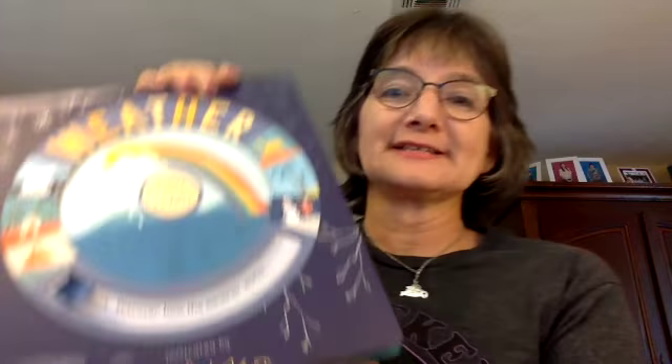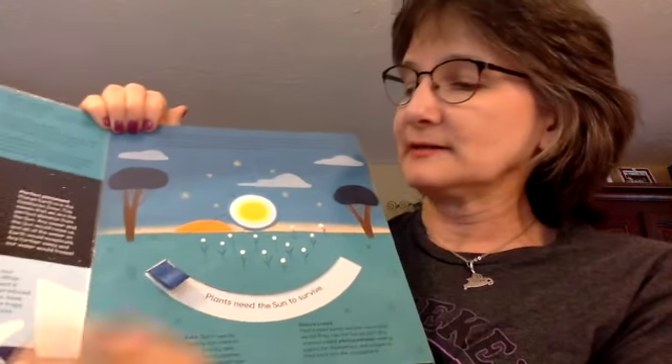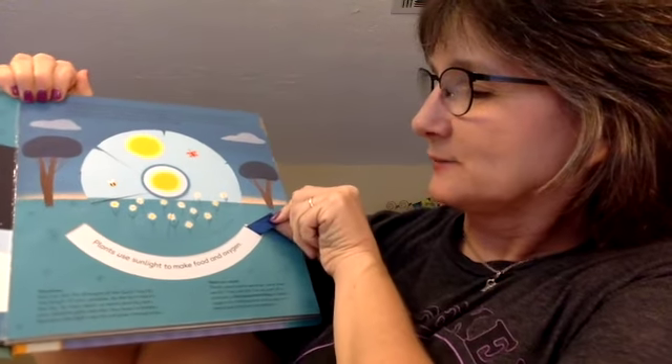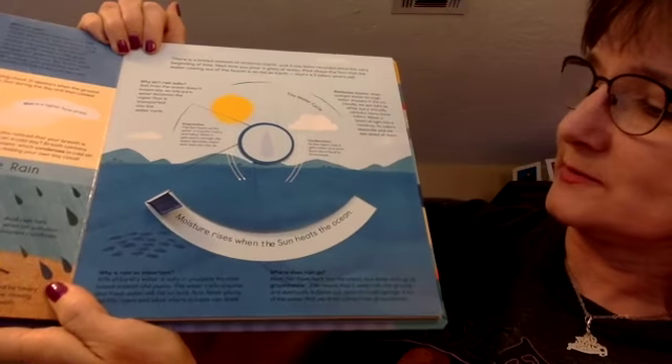Last but not least is this new weather book. It reminds me of one of my favorite ones my older kids had. What you do is turn the page — for example, 'plants need sun to survive' — and then they have this little lever here and they turn it, and it gives them more information: 'plants use sunlight to make food and oxygen.' Then we go on to another one: 'water vapor makes clouds from which it rains,' and they turn it again and learn 'moisture rises where the sun heats from the ocean.' All these interactive books get them excited about reading. This one is $18.99, the other was $14.99.